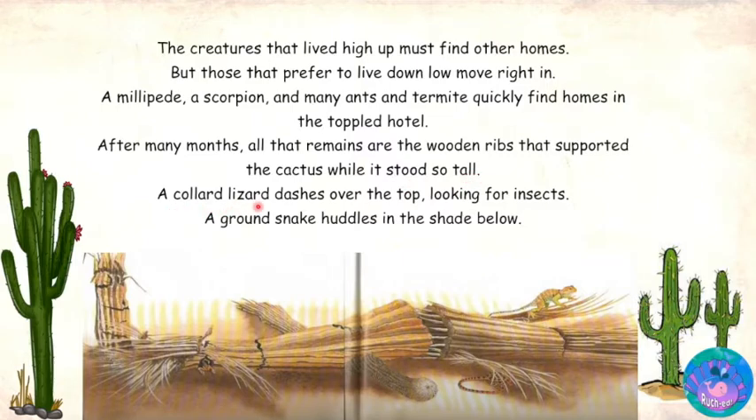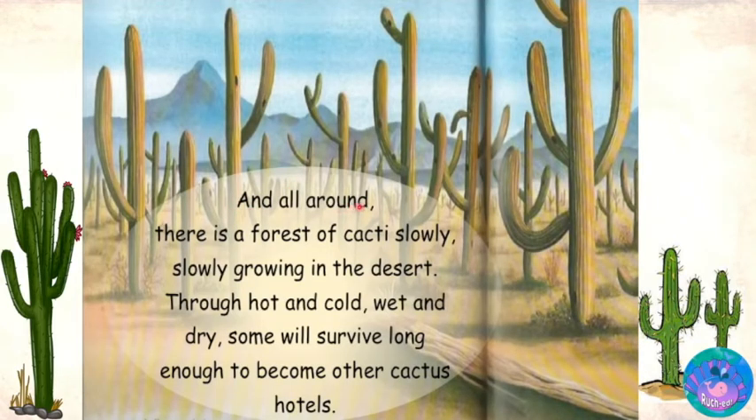A collared lizard dashes over the top looking for insects. A crown snake huddles in the shade below. And all around, there is a forest of cacti slowly, slowly growing in the desert through hot and cold, wet and dry. Some will survive long enough to become other cactus hotels. And that is the end of the story.